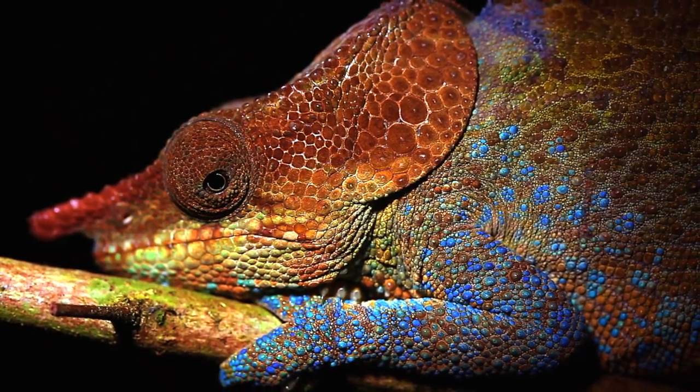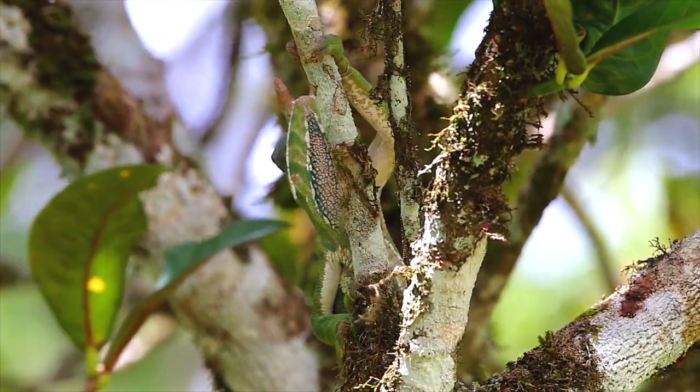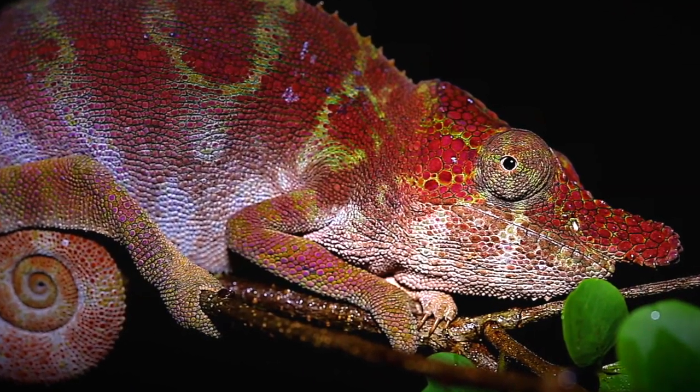They can be extremely colorful, such as the bright red nose of this blue-legged chameleon, or divided into separate distinct projections, as possessed by this endangered two-banded chameleon. But it is this rhinoceros chameleon that may be the most aptly named species.